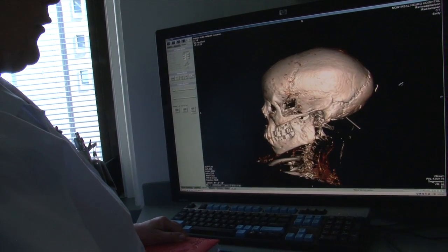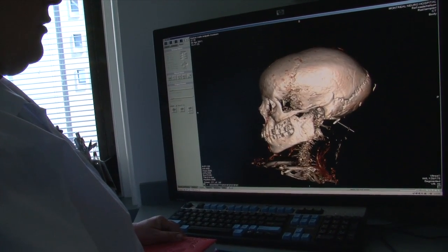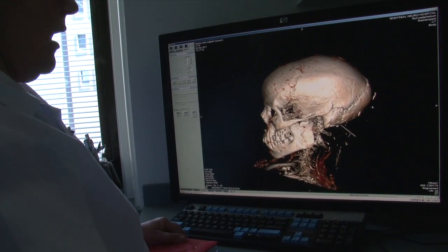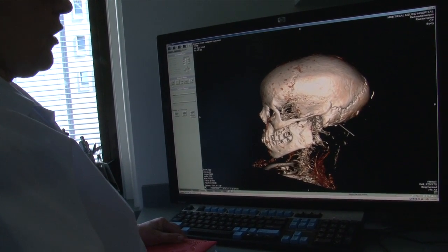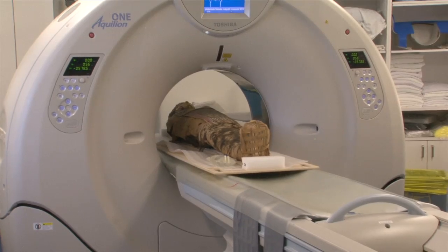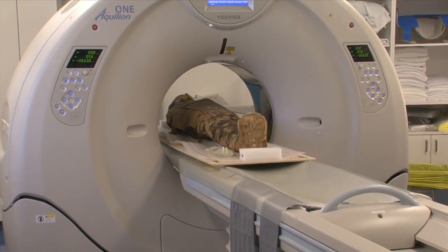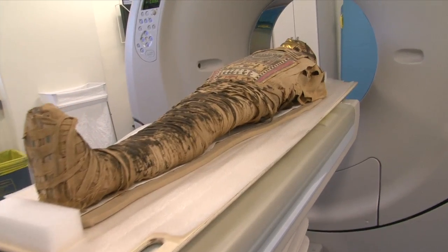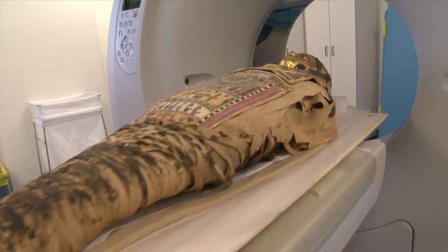This individual was between 30 and 35 years old. It is a very elongated skull — the suture is intact and the skull never had a trauma. By using CT scans to analyze the mummies, and not the traditional autopsy, these very delicate relics are kept intact for future generations to appreciate.